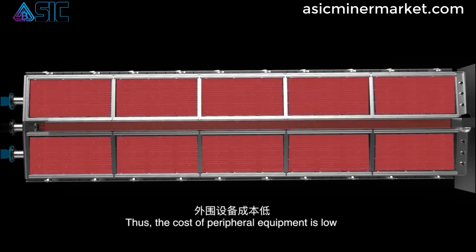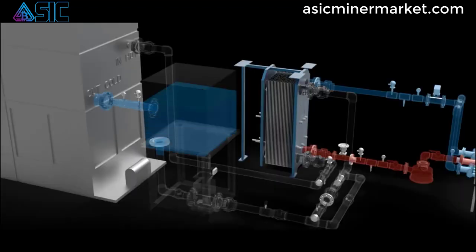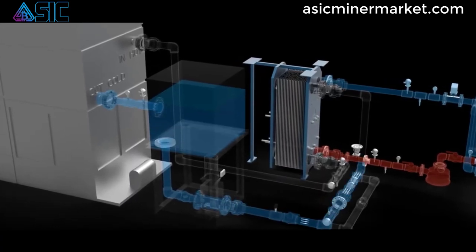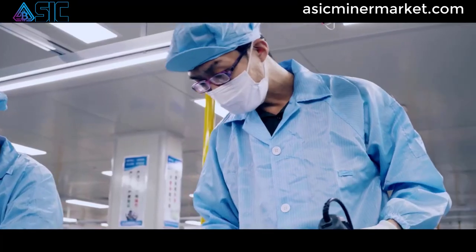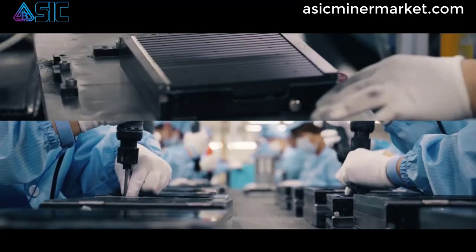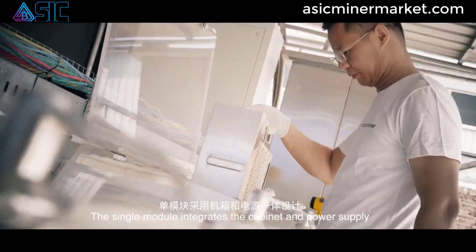The Canaan Avalon A1246 miner is built to be durable and reliable, capable of withstanding the demands of 24/7 cryptocurrency mining. It features high-quality components and robust construction, ensuring long-term and stable mining operations.